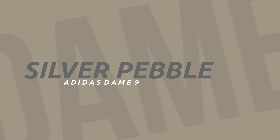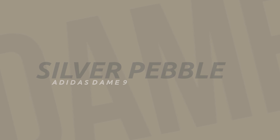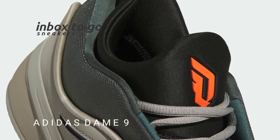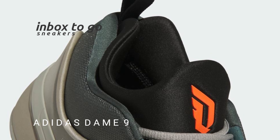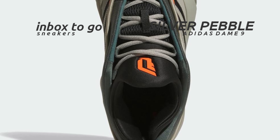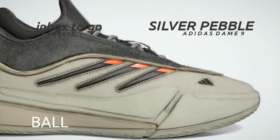Adidas Dame 9 Silver Pebble 2024 release information. With its strong leather shell and midsole in a subdued silver tone, the Silver Pebble Dame 9 has a polished and substantial look. The interior is cleverly lined with legend ivy piping, which adds a subtle yet striking pop of color.